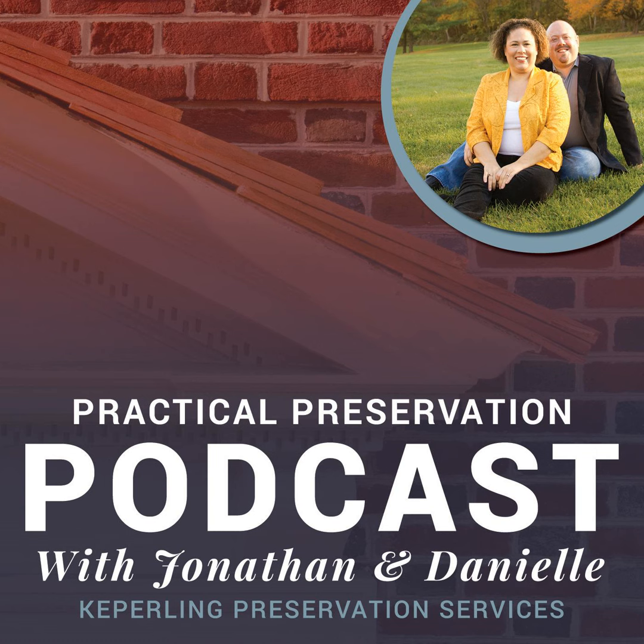Today on the Practical Preservation Podcast, we have John Littner from Building Preservation Services. Thank you for joining me, John. Thank you for having me. So, tell me about your background.